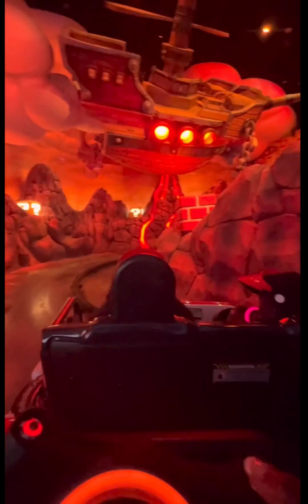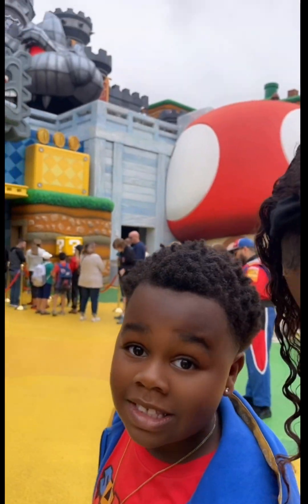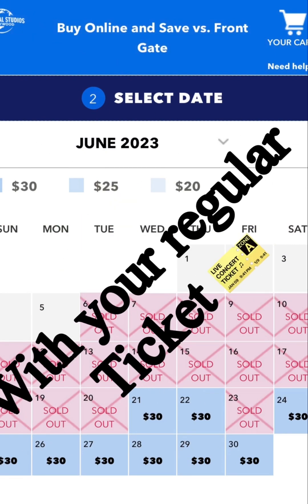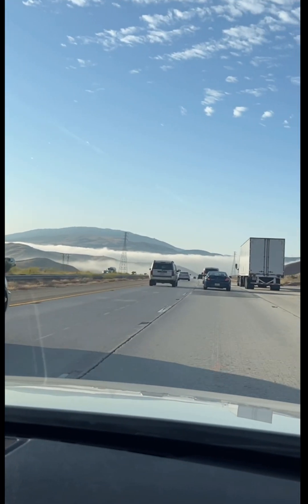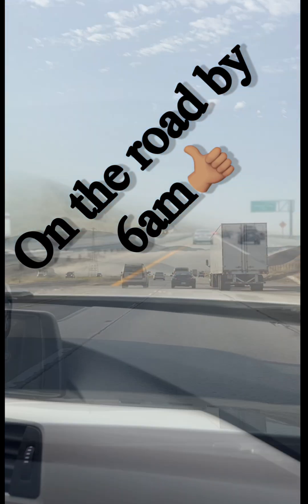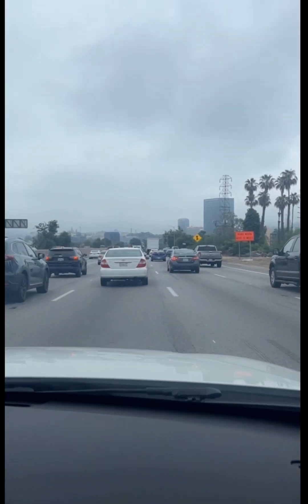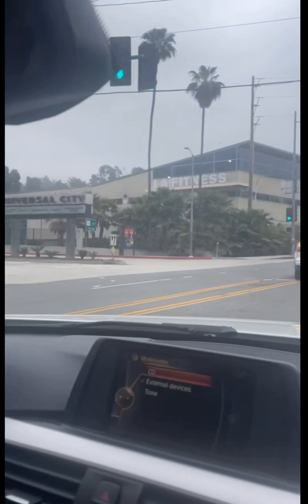Hey you guys, welcome back to my channel! This is going to be such a fun video. I am on Mario Kart inside Super Mario Nintendo World at Universal Studios in Hollywood. I wasn't sure at first — if you go to get the ticket, you can do the early access, but it was all filled up. So I decided to get up at 4 a.m. My son starts summer school, we live in Southern California. We hit the LA freeways and it took some time, but I finally got to Hollywood.